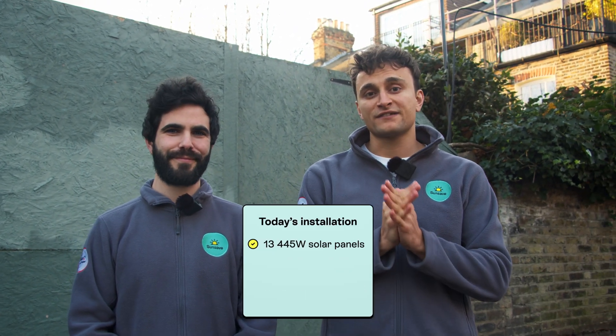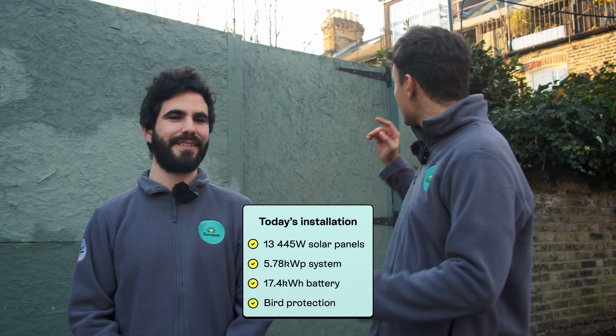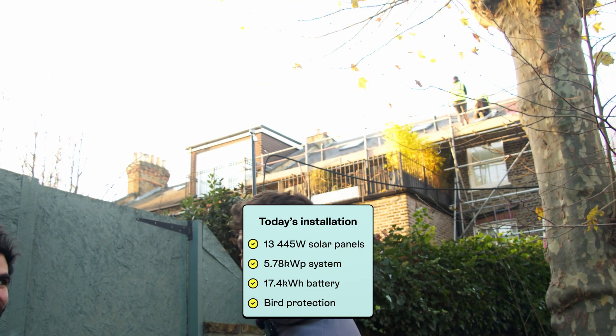Today we're at a customer's house — Jody from London — and we're going to see his SunSafe Plus installation go up. He's having 13 445-watt panels installed, which means it's a 5.78 kilowatt peak system, a 17.4 kilowatt hour battery, bird protection, and it's happening on this south-facing roof just up here.